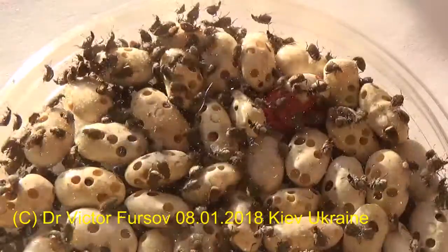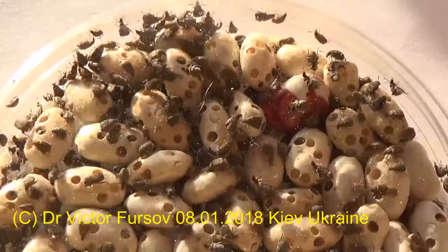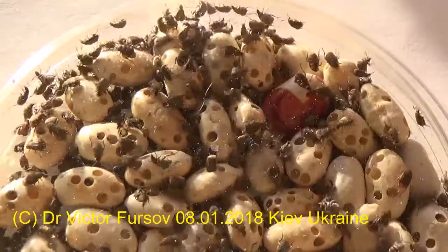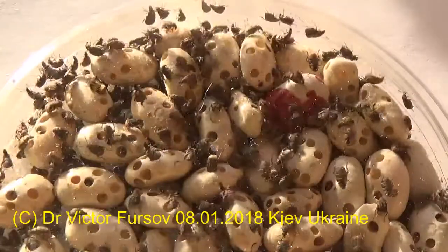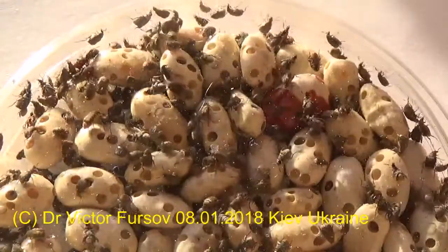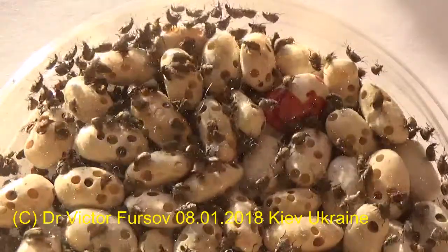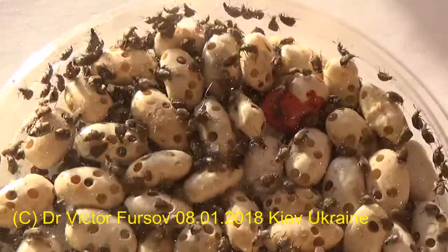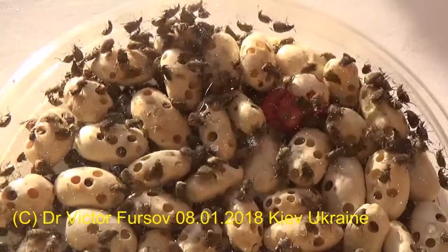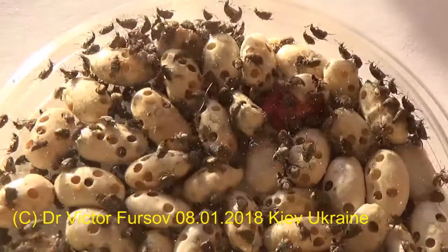Sometimes they turn up even in your kitchen if you have beans in your stock. Sometimes you can find that your beans have been surprisingly injured — infested with something making strange holes in your lovely beans. Like this kind of beans — all beans were infected and injured, infested with these strange beetles.